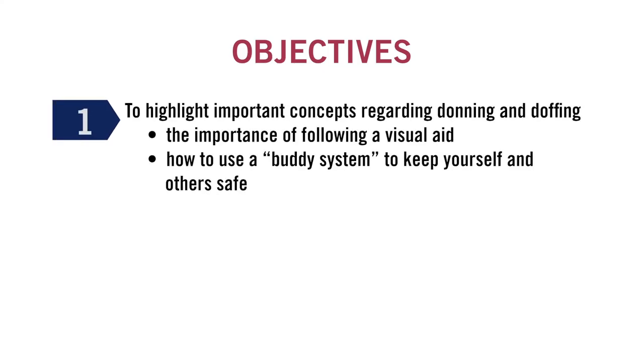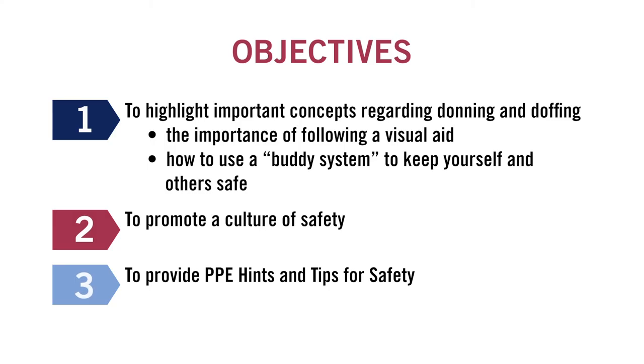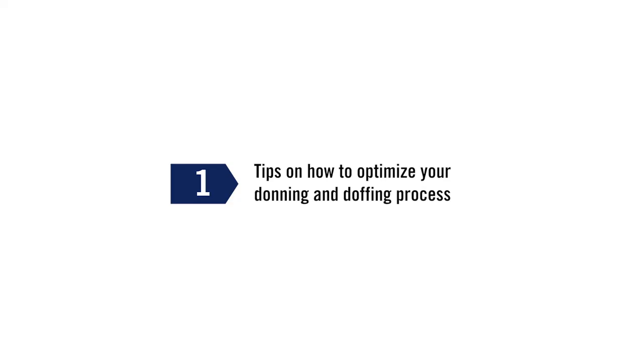The objectives of this video are to highlight important concepts regarding donning and doffing — specifically, the importance of following a visual aid and how to use a buddy system to keep yourself and others safe, to promote a culture of safety, and to provide PPE hints and tips for safety and how to optimize your donning and doffing process.